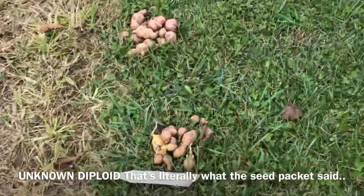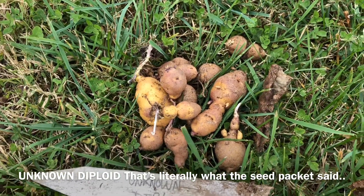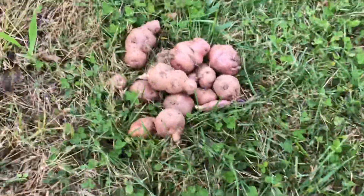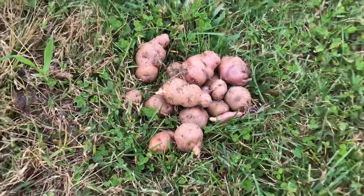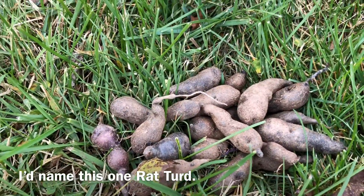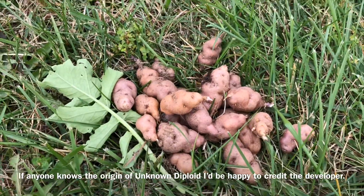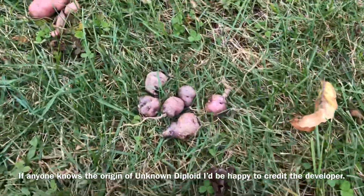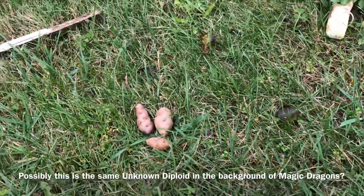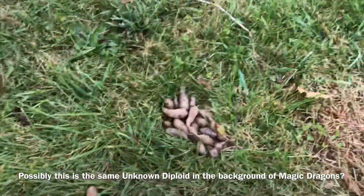The next one is Unknown Diploid. This one is sort of a nice multicolor — we ate some of these last week and they're really great texture and great taste. Some are really small but a dark color and hard to dig up. These are kind of an exotic shape. On the whole, Unknown Diploid did not yield all that well, but it was not terrible — some of them are pretty decent.